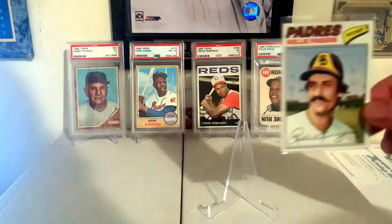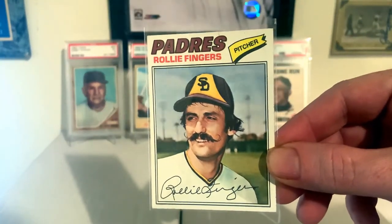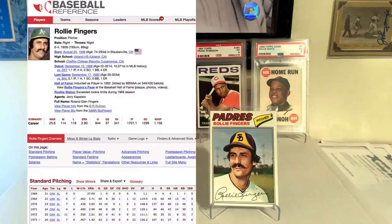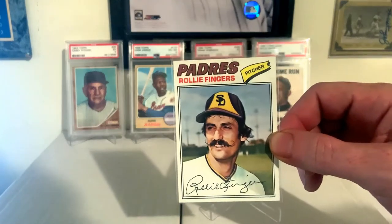1977 Topps, Rollie Fingers. Great guy, great mustache, great picture. Also a Hall of Famer. And I love those Padres uniforms of the 70s — they just always look really cool. It's a nice-looking card.